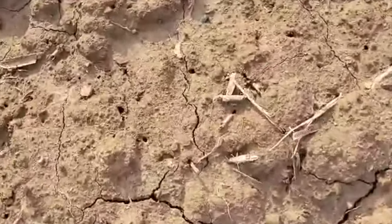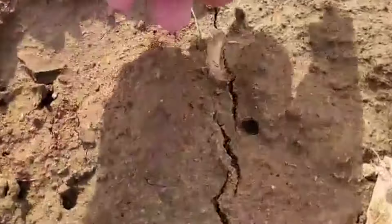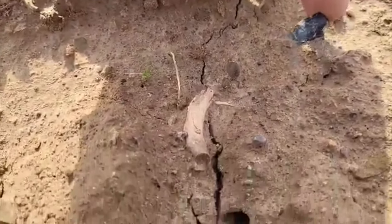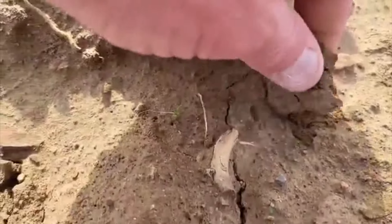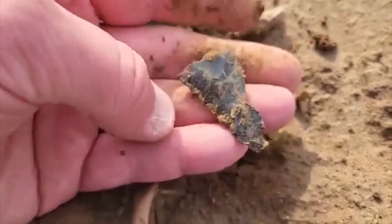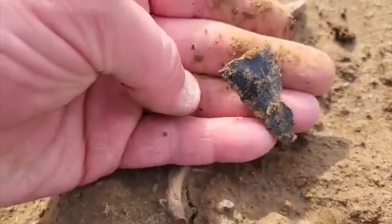I have one here — it's a broken tip. I'll take it.